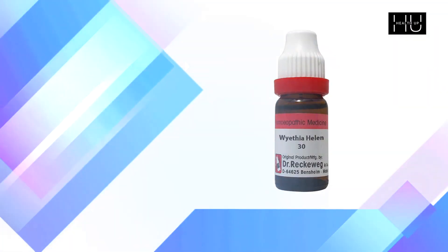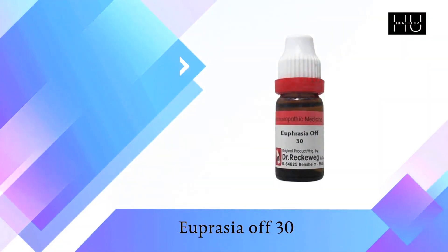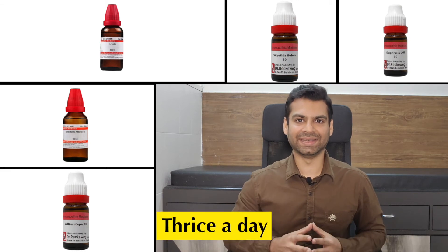If you experience itching and irritation in your upper palate along with the other symptoms, Vaithya 30 is the indicated medication. If you experience tremendous lacrimation or watering from your eyes along with the other symptoms, Euphrasia 30 is the indicated medication. Doses for all the above medications is thrice a day till you experience relief in your symptoms.